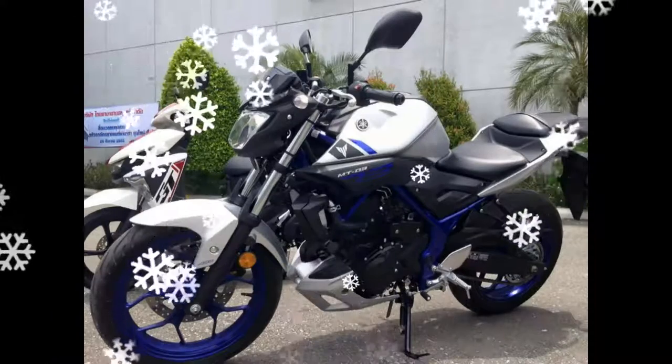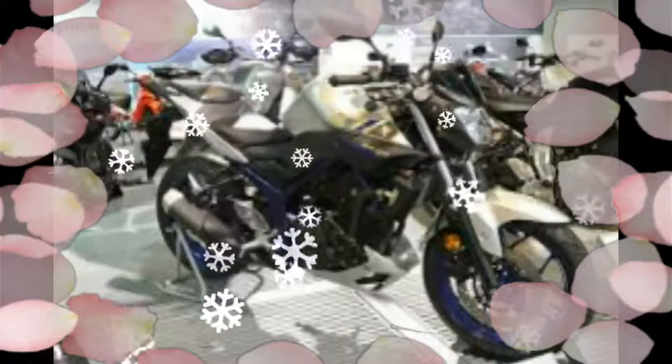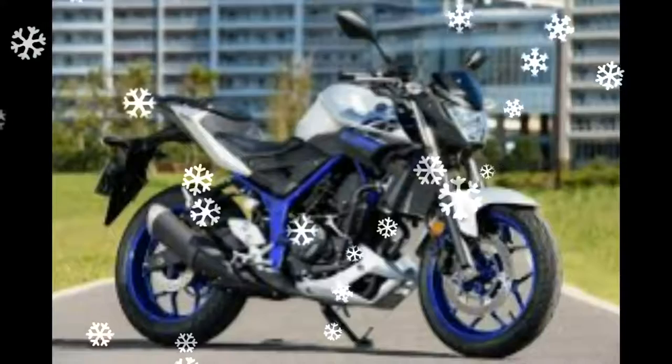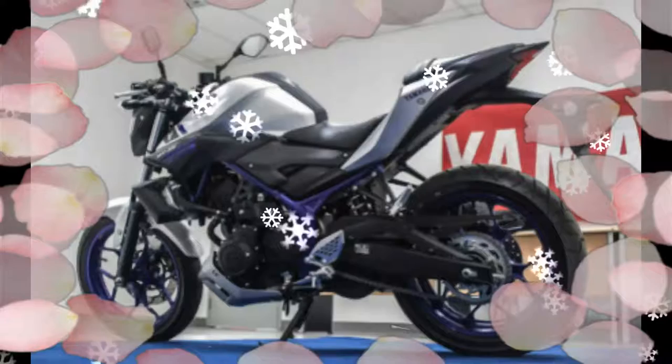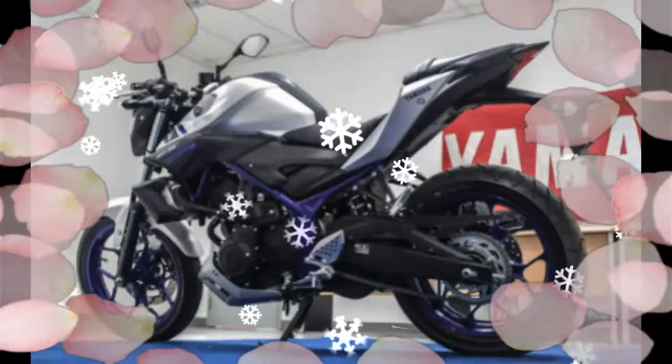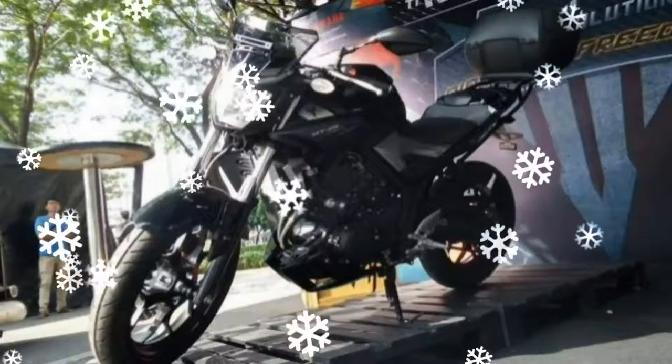A six-speed transmission transfers power via chain drive. The MT-25 is manufactured alongside the R25 and R3 at the Yamaha Indonesia Motor Manufacturing plant in East Java. Initial production units per month will be entirely allotted to the domestic market.